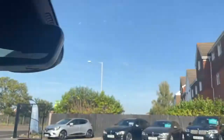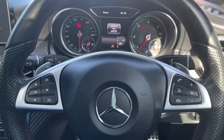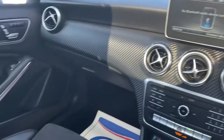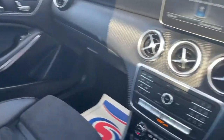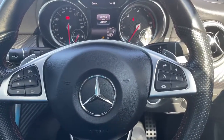My favourite part of this car is the roof — it's got a decent-size panoramic glass sunroof. This car is loaded with spec and looks amazing with the performance grille and AMG wheels. It's a very nice place to be in. If you have any more questions, please give us a call and we'll be happy to help. Thank you very much.